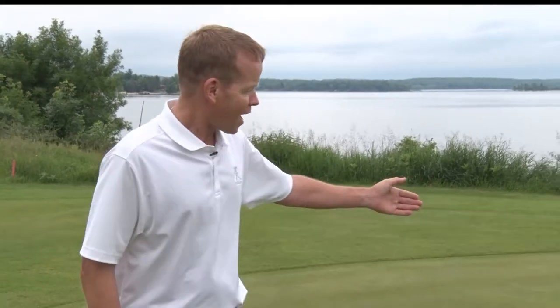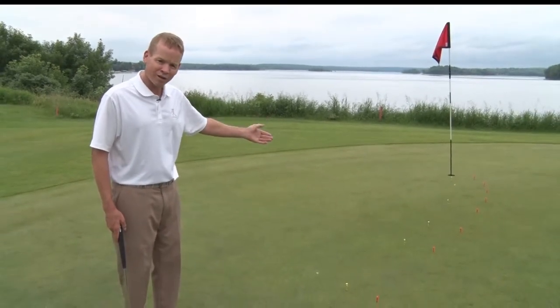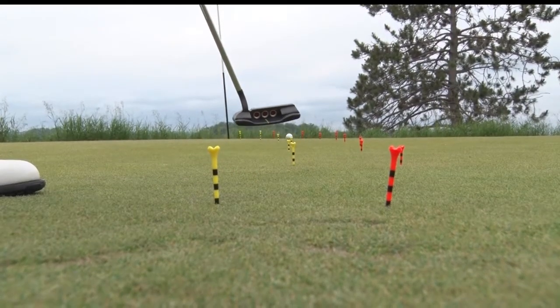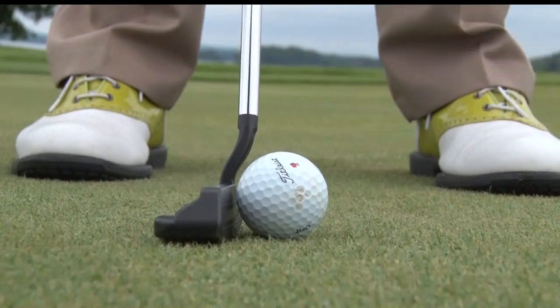Today we're going to talk about putting. There's more than one line to a putt. The more direct line is for the aggressive putter. Somebody who likes to die the ball to the hole is certainly going to allow more break. When you are putting, keep in mind distance and direction, with distance control being the most important.